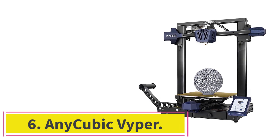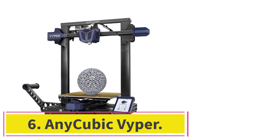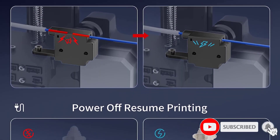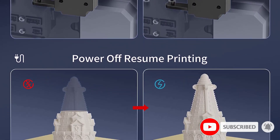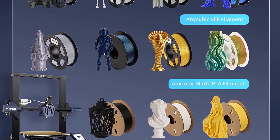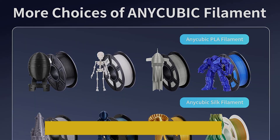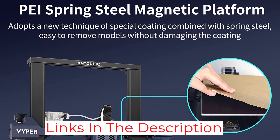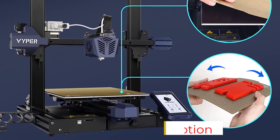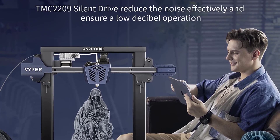At number 6: the Anycubic Vyper. If the world of 3D printing has ever seemed too intimidating to you, check out the Anycubic Vyper. While it's perfect for beginners with its auto-leveling feature and minimal assembly, seasoned users will also appreciate what it has to offer, albeit with a few tweaks. Auto-leveling eliminates the need to manually level the bed if you want to move the machine to another location. It's fast and accurate, saving you time when setting up your first print and making it easy to get started.